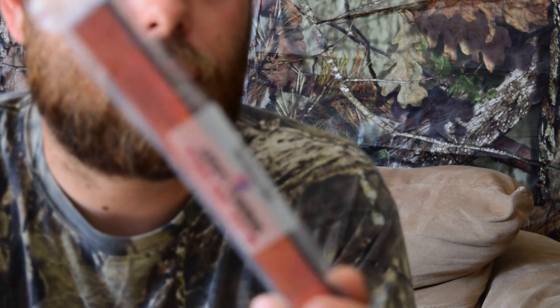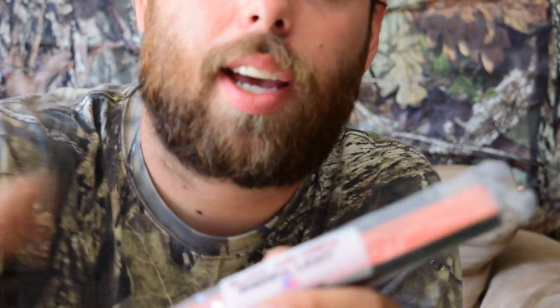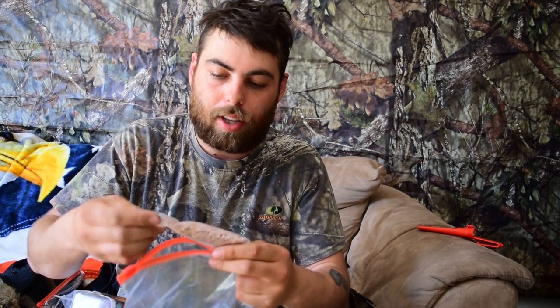And then we also have the black and white — this is the Shepherd Light. I can't wait to use this. I'll be starting a fire with this tonight actually. And what else do we have? Some more tinder.